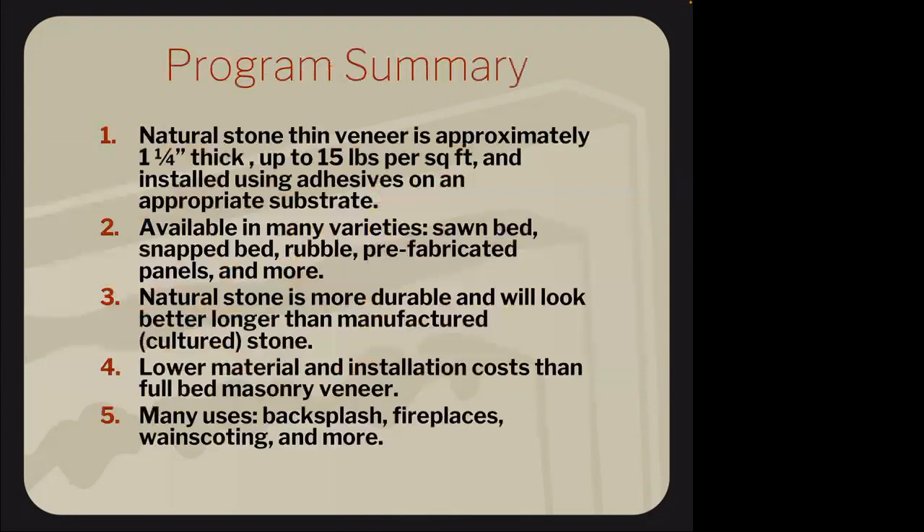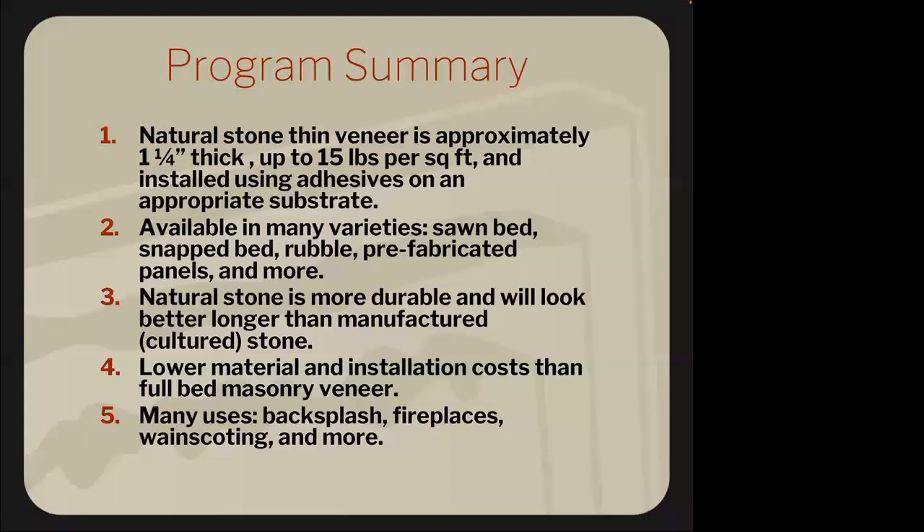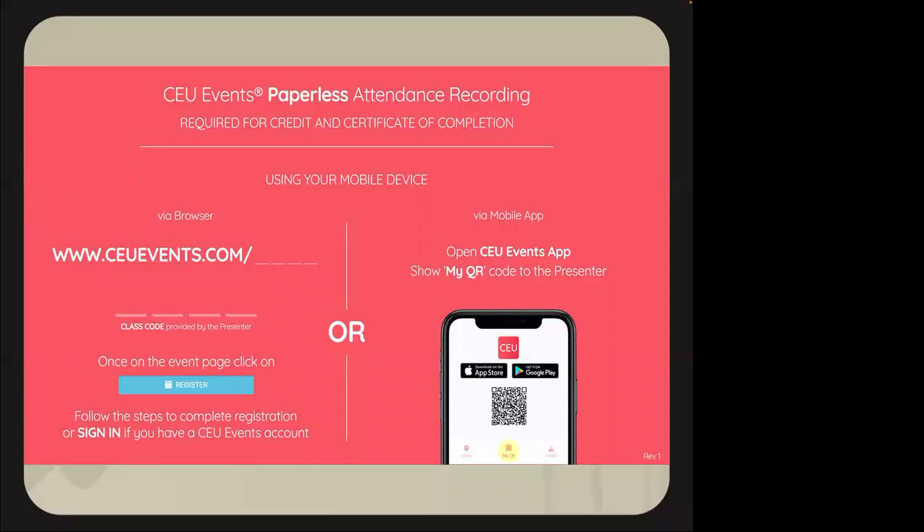In summary today, we learned: thin veneer must be under 15 pounds per square foot, ranging from a half inch to an inch and a half in thickness. There are many different cuts and variations. Natural stone is more durable with a longer life cycle than cultured stone. Labor costs should be significantly less than typical masonry — either cultured or full bed. There are numerous usability options: backsplashes, fireplaces, exterior buildings — a quality paneled stone can go anywhere. Make sure to register online for your CEU credit.